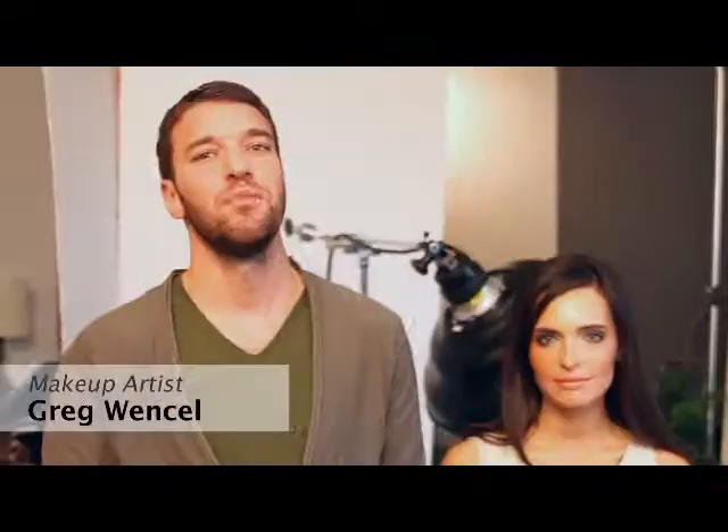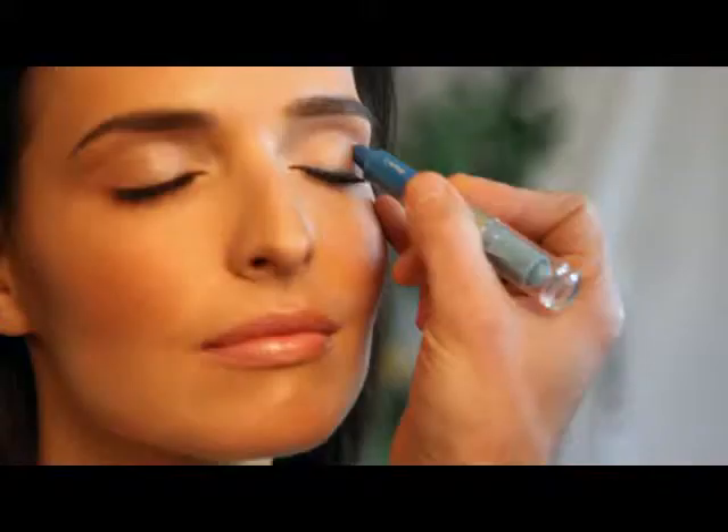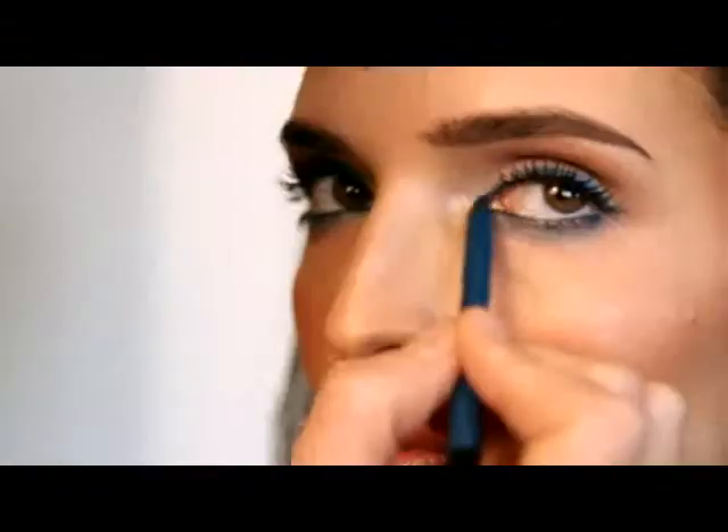Hi, I'm Greg Wenzel and I'm a celebrity makeup artist. Today I'm going to teach you how to get a really gorgeous daytime smoky eye with just three simple steps.